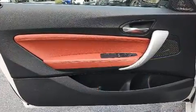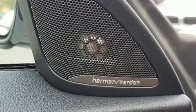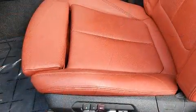BMW ensures the safety and security of its passengers with equipment such as dual front impact airbags with occupant sensing airbag, an emergency communication system, and four-wheel disc brakes with AVS.